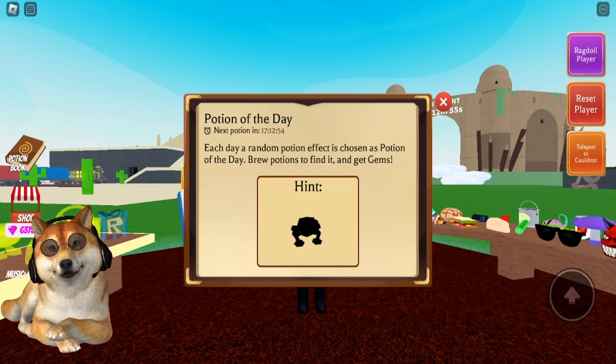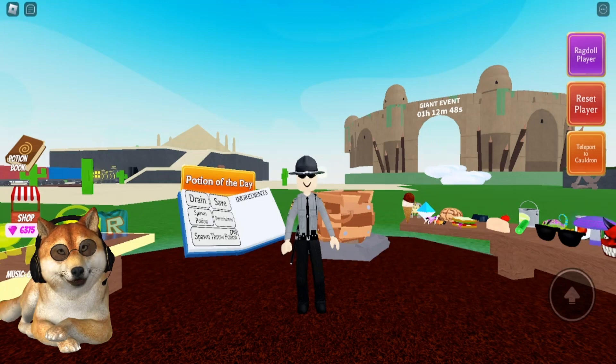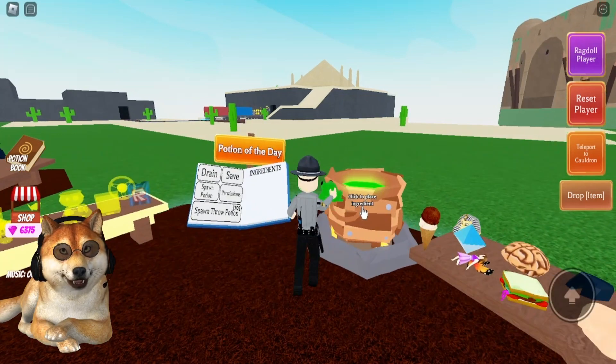Hopefully you guys have it. If you don't, you can either unlock it with Robux, or you can head over to the goblin village and do the tasks that they ask you to do, and then you'll get the frog ingredient.